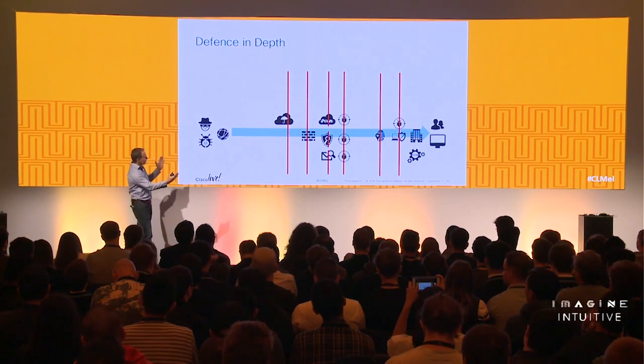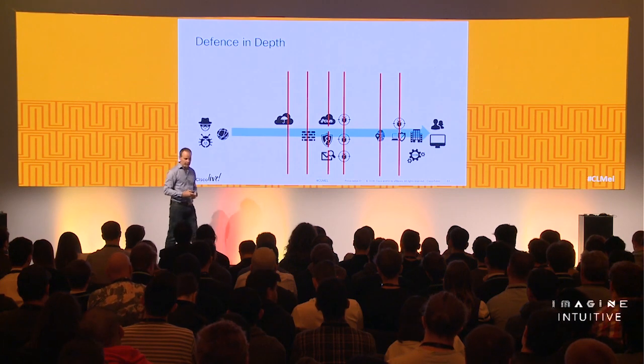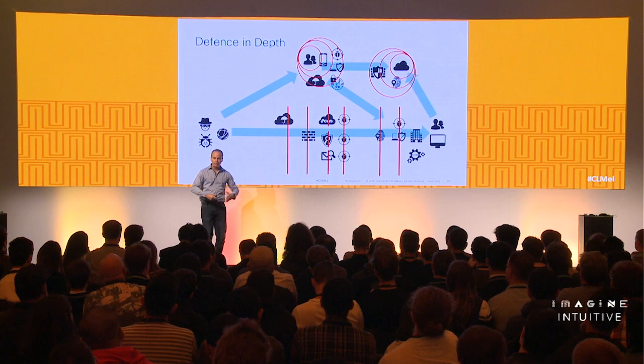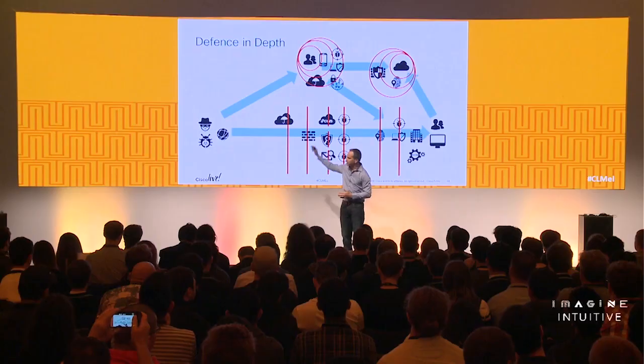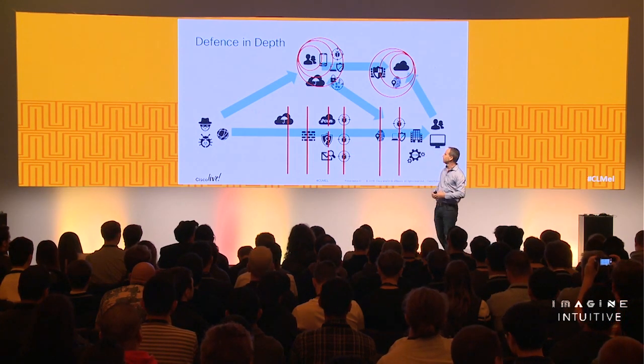The world would be simpler if attackers were out there and all our data were safely tucked inside the organization, but today we move data to cloud services, users are mobile, working from home and coffee shops. We need to extend that layered approach across the whole organization, building different detection mechanisms no matter where users are and wherever our data goes. We also need encryption and VPNs to protect data as it moves over the internet.